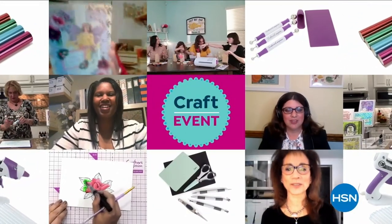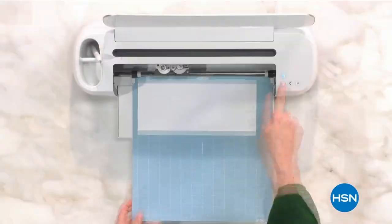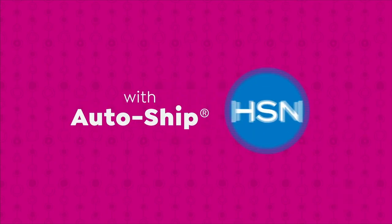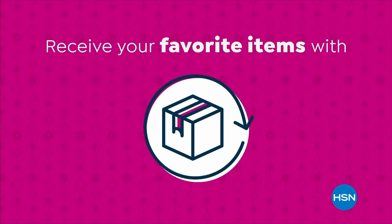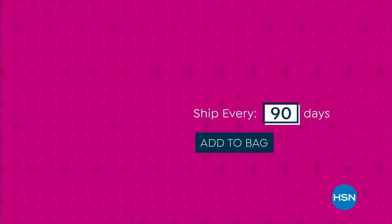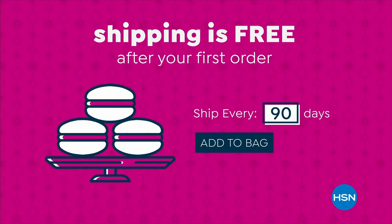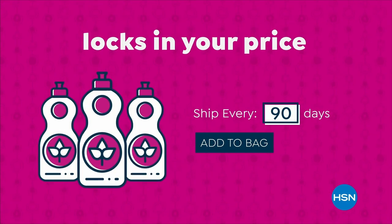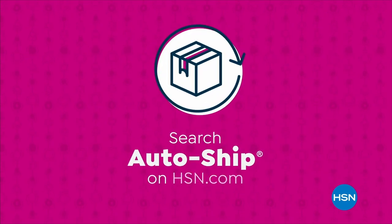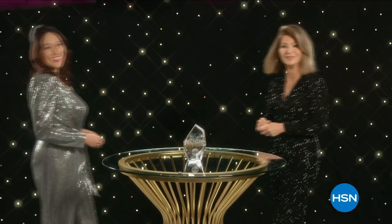At HSN we love our crafters — we're bringing you top-rated picks. Keep your favorite products coming with Auto Ship. Receive your favorite items with automatic deliveries, easily customize your shipping preferences, and shipping is free after your first order. Plus Auto Ship locks in your order price while enrolled. Search Auto Ship on HSN.com.